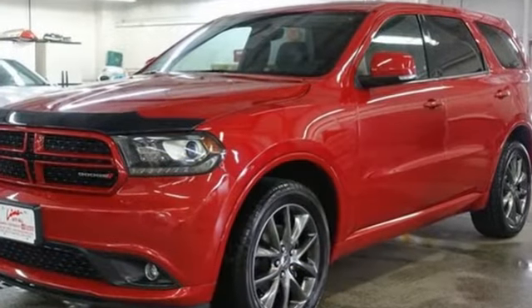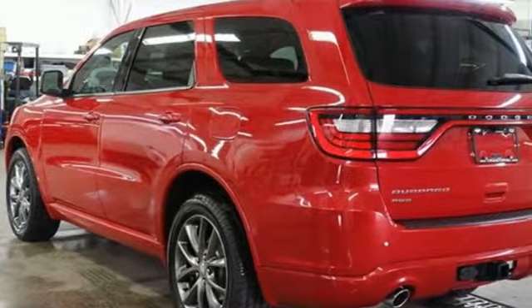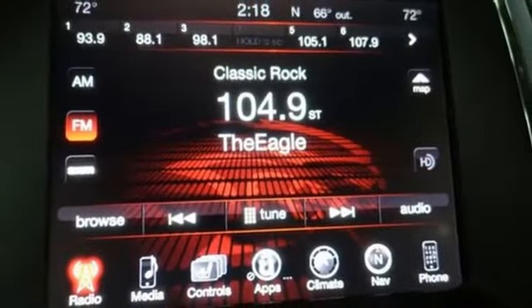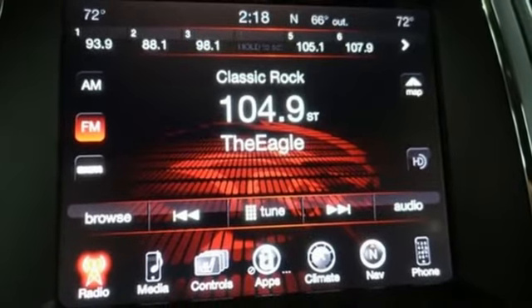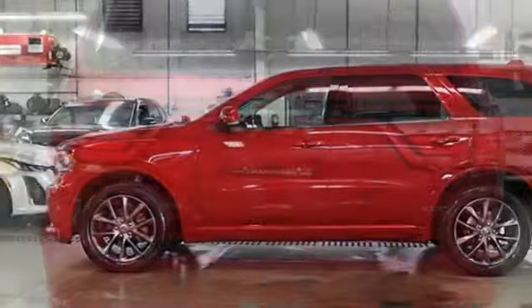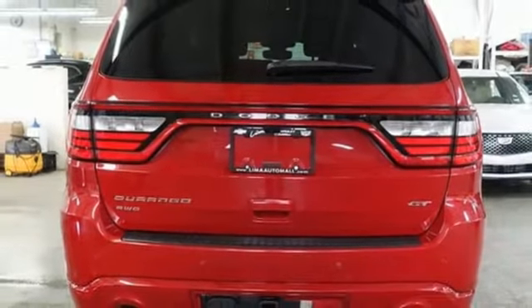Automatic transmission. Heated leather bucket seats. Bluetooth wireless audio streaming. ParkSense Park Assist. Dual zone climate control. Memory exterior door mirror settings. External memory control. Aluminum wheels. Memory audio settings. And Pentastar engine.